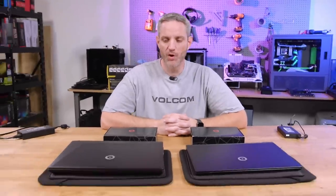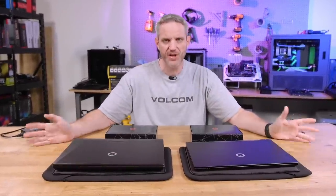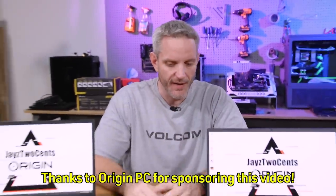Nothing triggers PC fanboys quite like saying, 'I like laptops.' That's why Origin PC sent us two to take a look at here today that couldn't be any farther from each other on the spectrum of what they aim to be. So huge thank you to Origin PC for sending us both of these units.